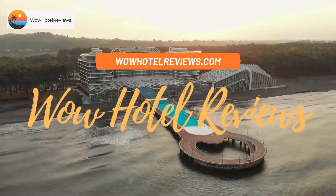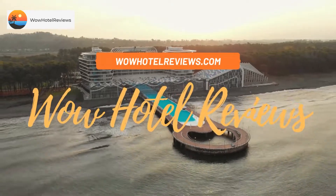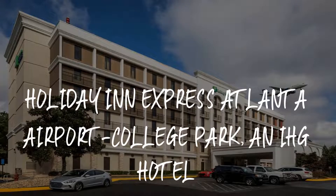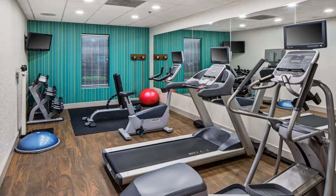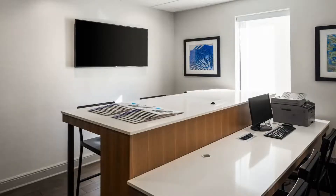Hello guys, welcome to Wow Hotel Reviews. Today I am reviewing Holiday Inn Express Atlanta Airport College Park, an IHG hotel. It's a three-star hotel. Please use our Booking.com link in the description to book the hotel and get special pricing.